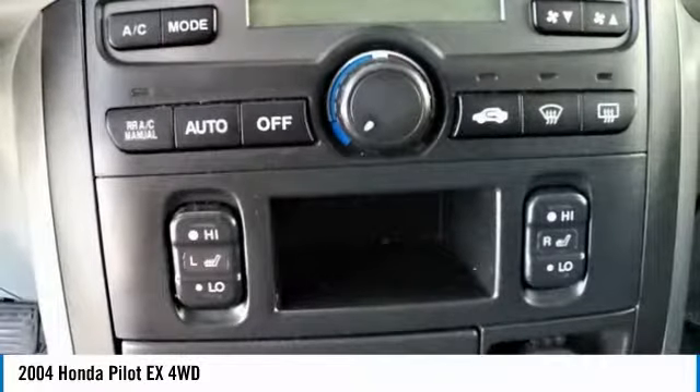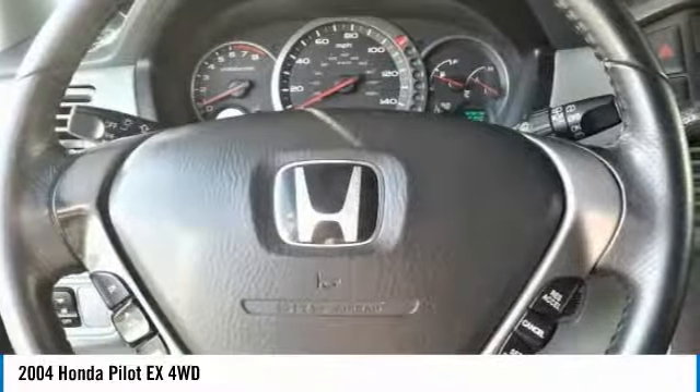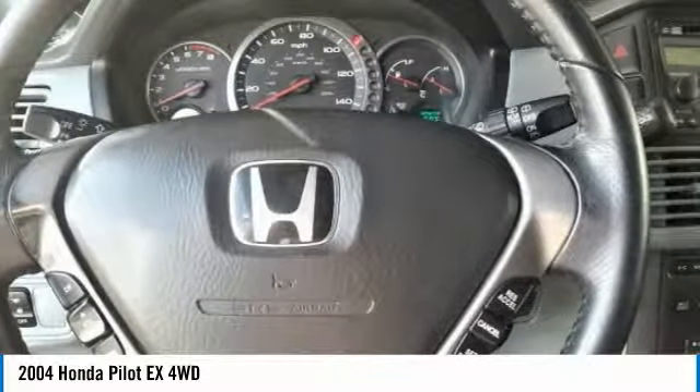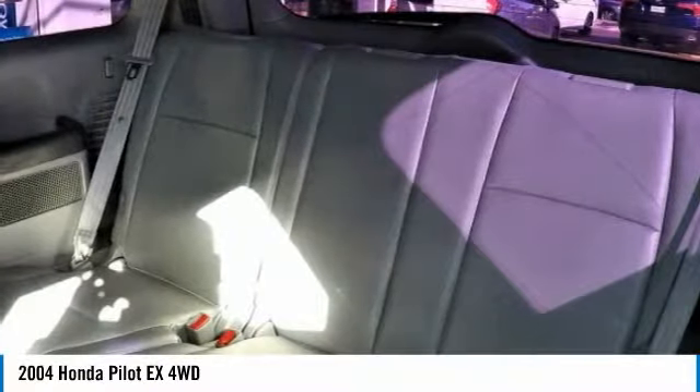Only well-maintained Honda models that are less than 6 years old and have a maximum of 80,000 miles are eligible for certification. The certification process includes a thorough 182-point mechanical and appearance inspection.